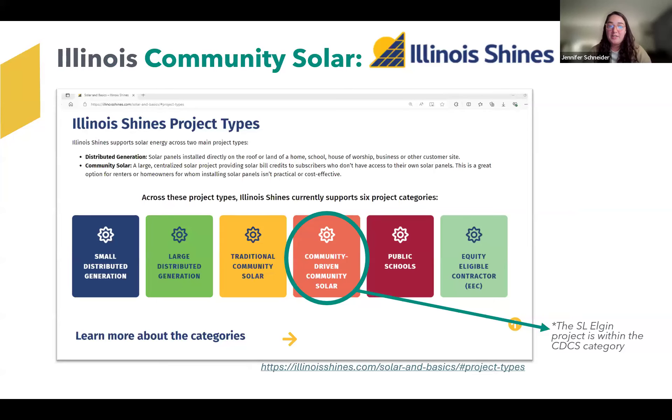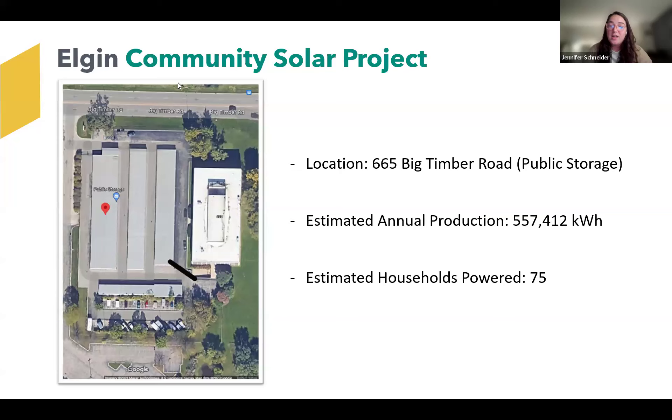You might be familiar with traditional community solar, where if a project is located in ComEd's territory, even if it's two hours from your home, you're allowed to enroll. This Elgin project is different in that it's limited to Kane County subscription, ensuring that folks who live closest to the project can benefit from it first. The Elgin project is located on Big Timber Road — specifically it will be built at 665 Big Timber Road on a Public Storage facility rooftop. Public Storage is a great long-standing real estate partner of ours. Just hosting folks' items does not require a lot of power, so these rooftops were really sitting untouched in terms of solar.